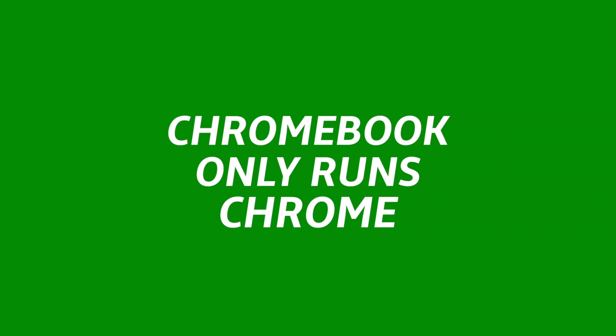So Google came along and said, the average consumer really doesn't need programs. Think about it — most of what you do is probably in your web browser: reading articles, browsing social media, going on YouTube, typing a document in Google Docs, or using Google Drive. There are even online photo editors. So they created the Chromebook. This runs Chrome OS, which is a Linux-based operating system that does one thing: it runs Google Chrome and Android apps.